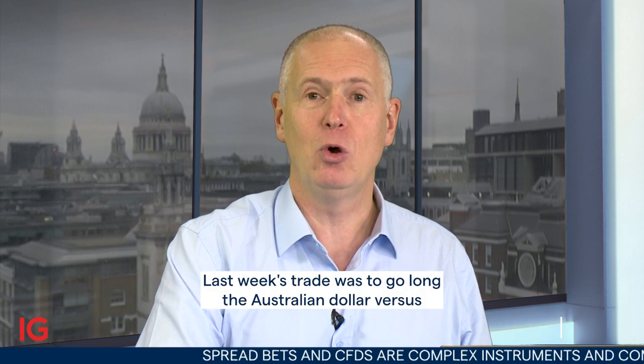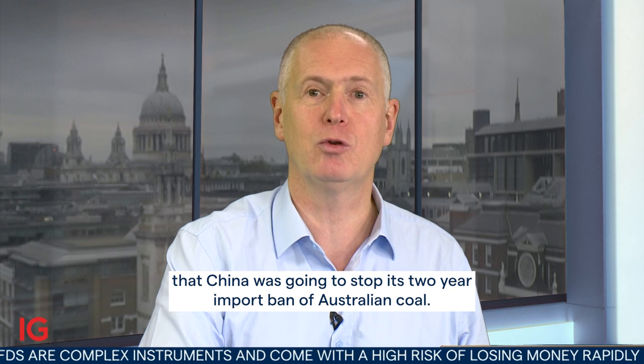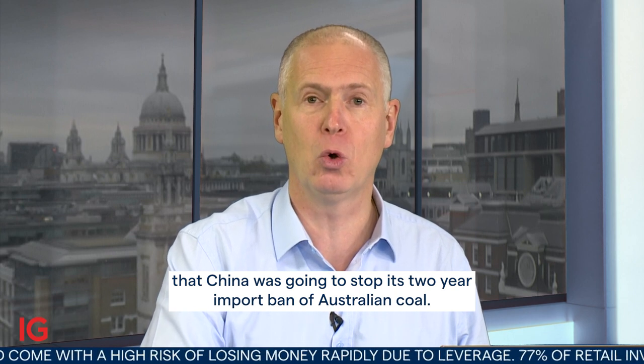Good morning and welcome to Trading the Trend on Wednesday, the 11th of January. Last week's trade was to go long the Australian dollar versus the US dollar on the news that China was going to stop its two-year import ban of Australian coal.